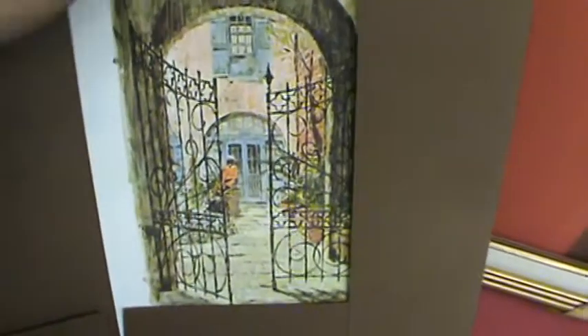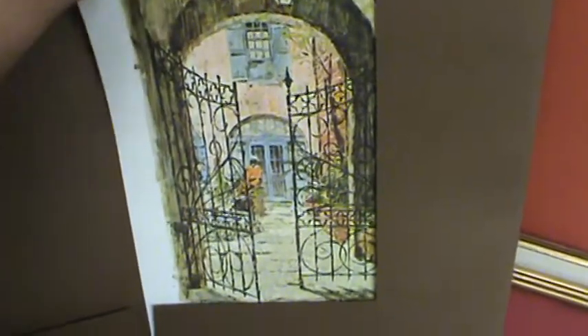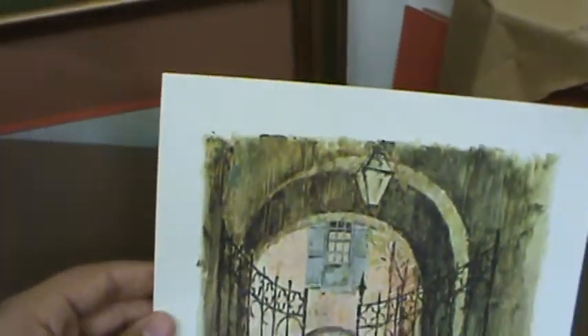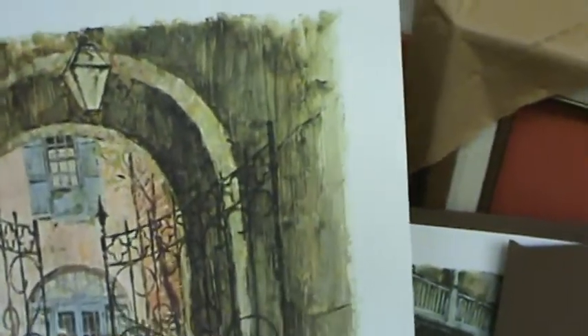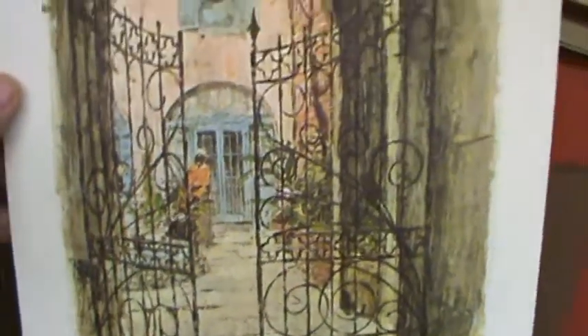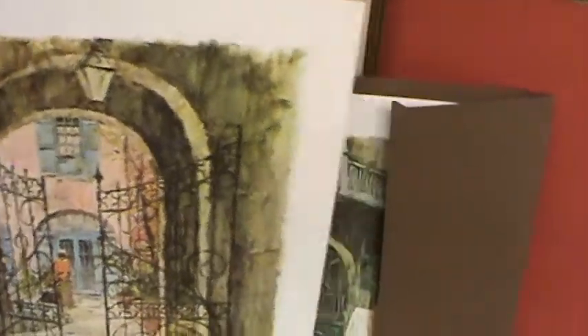Each one of these prints is in excellent condition. These prints are in color. They have no creases, folds, no scratches, no water damage. They are very vivid.